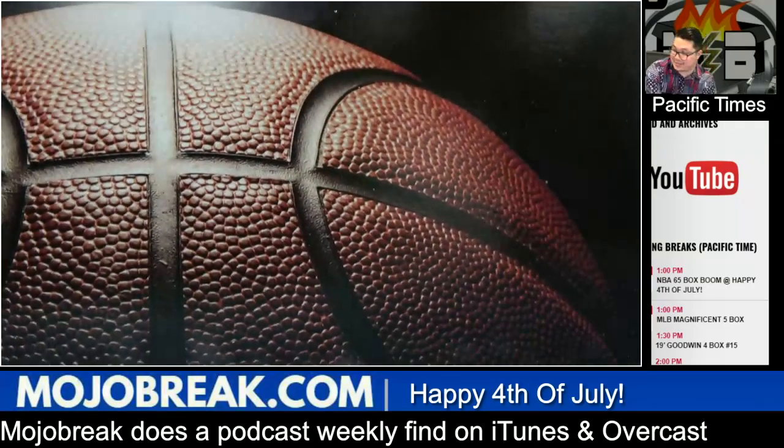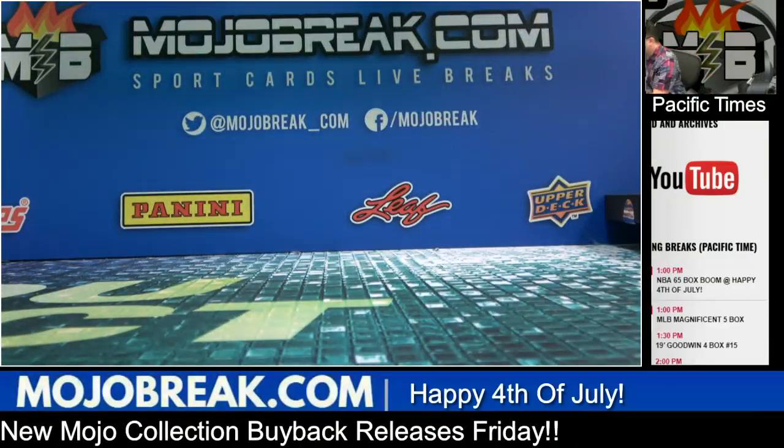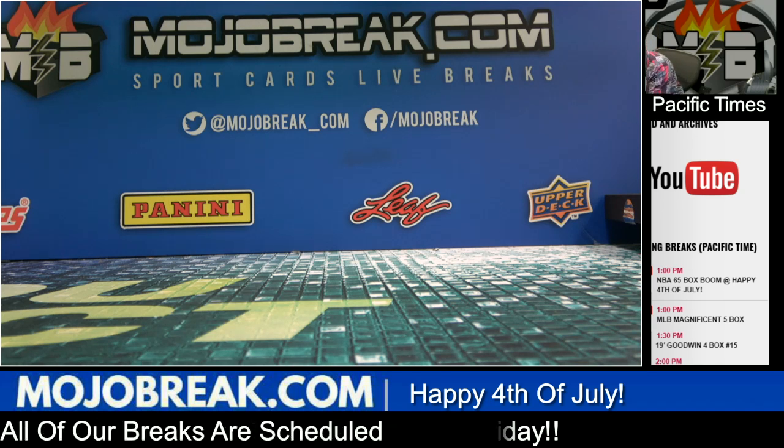That was the recap — appreciate it guys. One last shot, I'll hopefully get something nice tomorrow in the Immaculate box. Happy 4th everybody, I'm out — going to go see some fireworks. Peace!